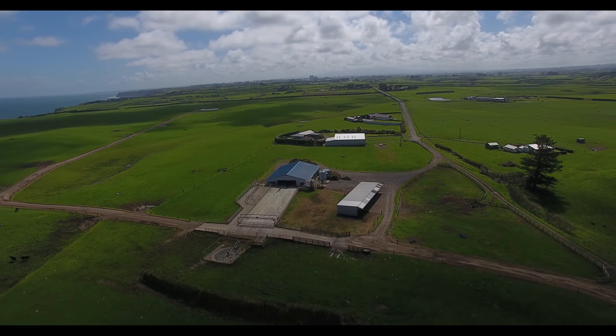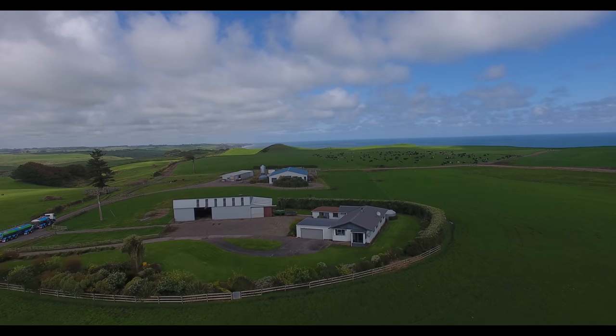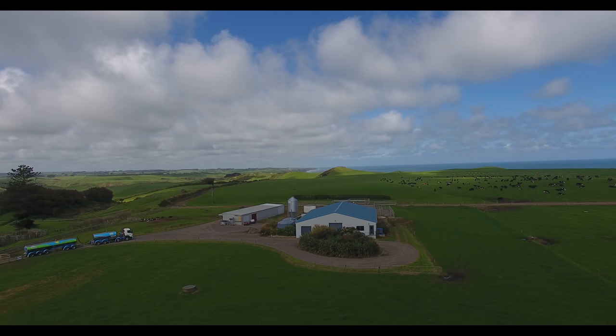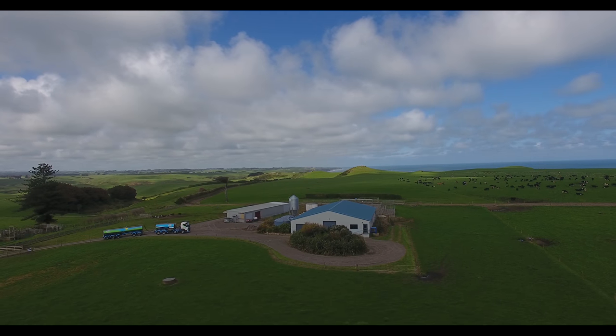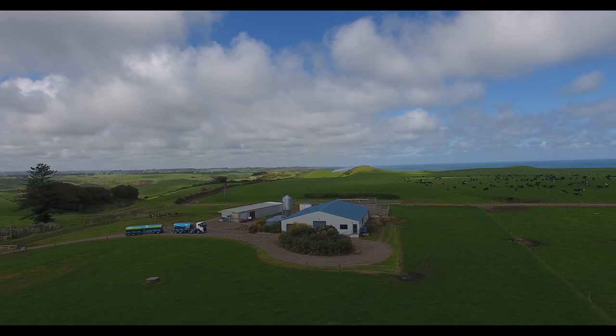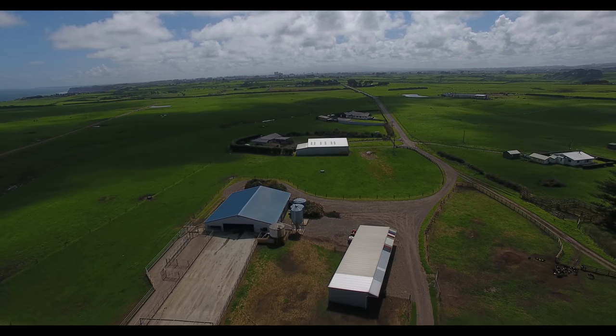As the listing agent for this irrigated coastal Taranaki farm, and having farmed irrigated land on the east coast of the South Island, I can say from personal experience you will love the control and surety that irrigation provides. It seems a bit ironic with all the recent rain, but as we all know, nothing lasts forever.